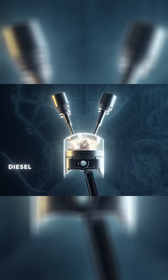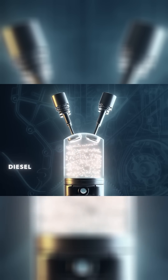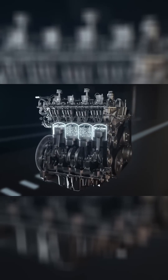Diesel engines simply ignite from the pressure alone. If you remember your science classes, you might recall that things get hotter when they're compressed, and that's exactly what happens in a diesel engine. Their compression ratios are much higher than in a typical gasoline engine.